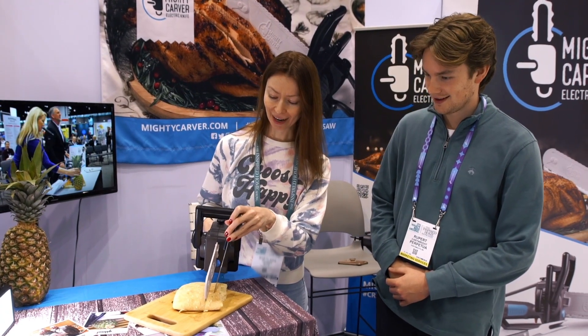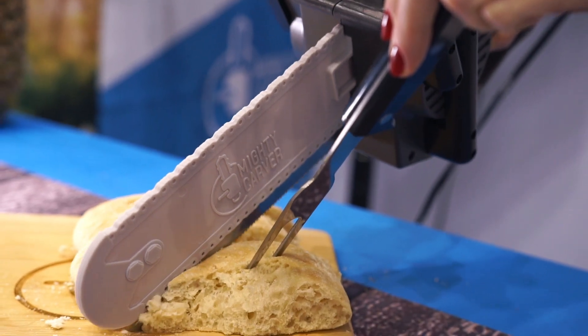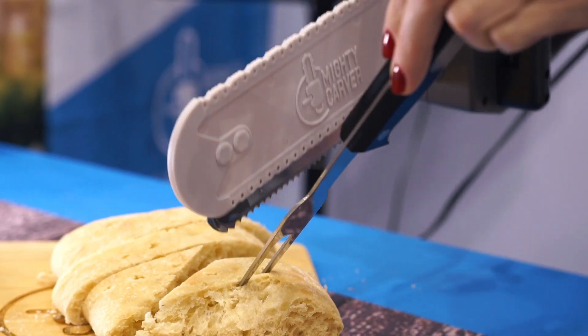Hi guys, it's Lance and Kim Birney here from the Inspired Home Show and we're here to tell you about Mighty Carver. Mighty Carver is the electric carving knife that looks, sounds, and feels like a chainsaw. Guaranteed to put a smile on your face.